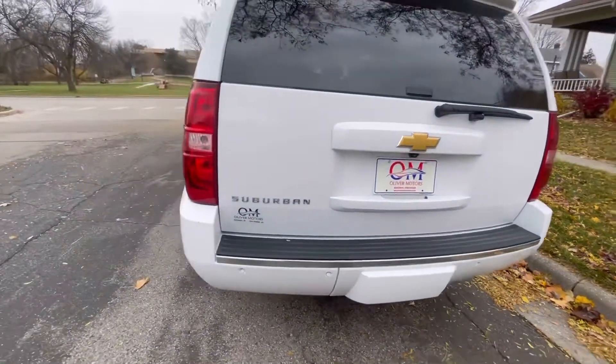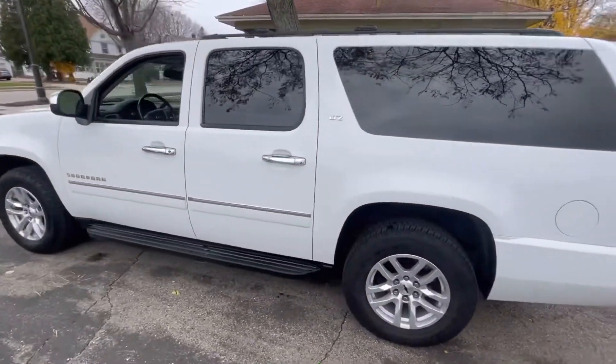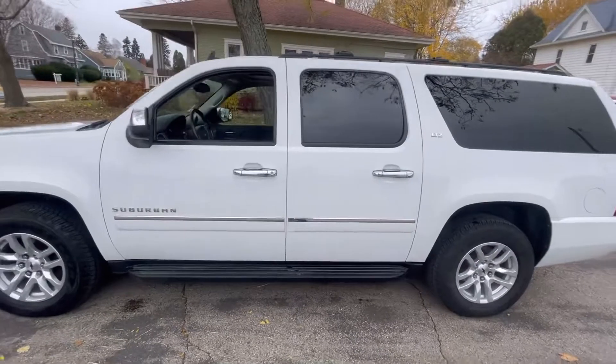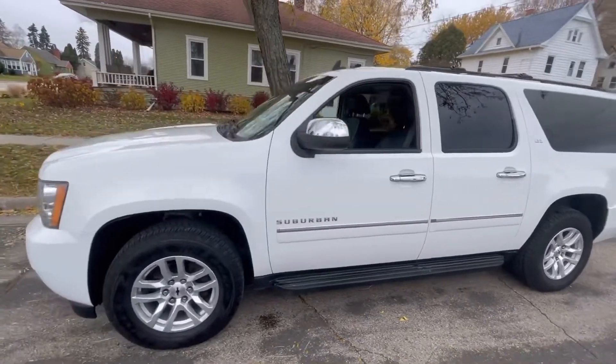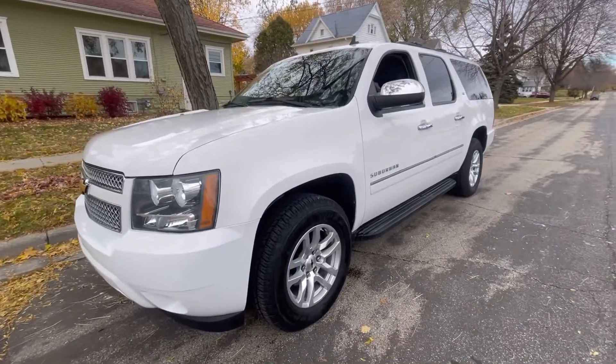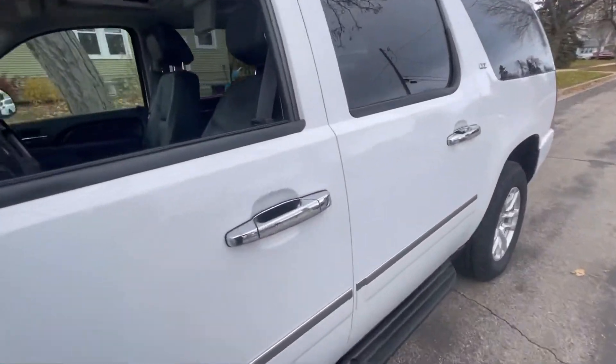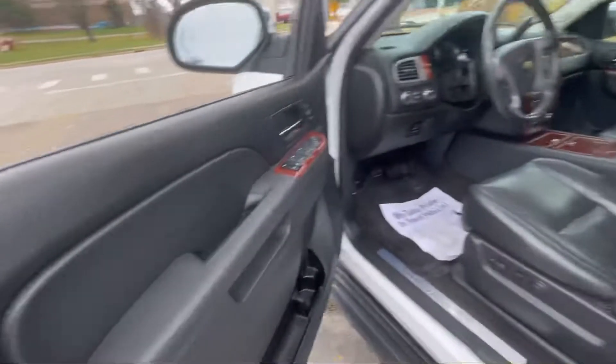As we walk around this gorgeous 2014 LTZ, you'll notice exactly what I'm talking about. It has that tough, aggressive look, but a ton of room inside. Built on the Chevy half-ton platform, you have no problem towing around a boat, trailer, or anything else you may need.